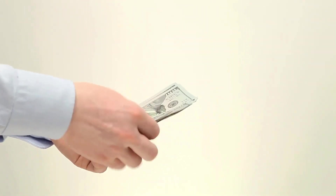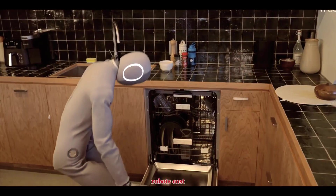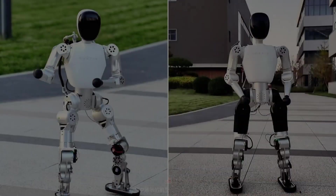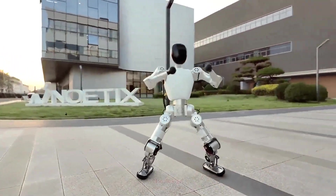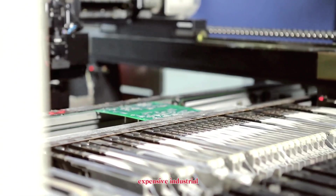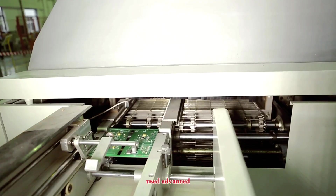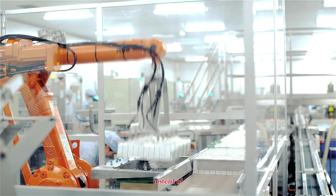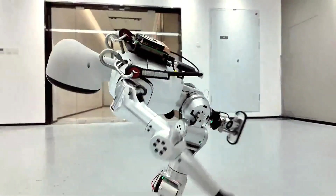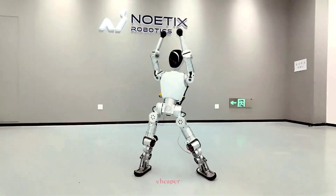The real game changer is its price: around 1,300 US dollars — cheaper than most flagship smartphones and a fraction of what traditional humanoid robots cost. To pull this off, Noedix completely re-engineered the design from the ground up. Instead of relying on expensive industrial components, they built their own motors, custom control boards, and used advanced lightweight composites instead of metal. Every detail was optimized to keep performance high while keeping costs low.